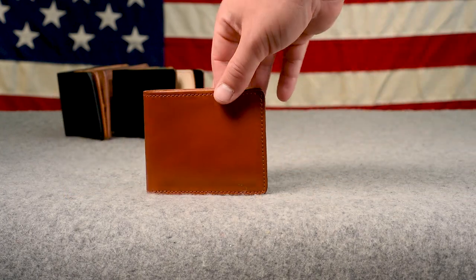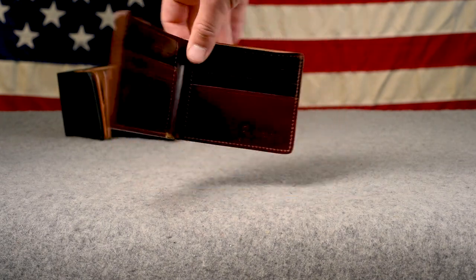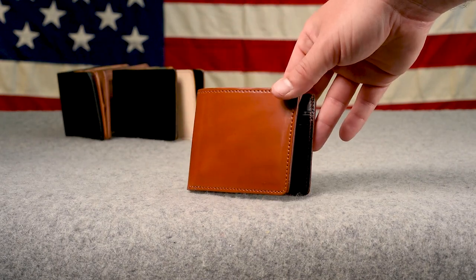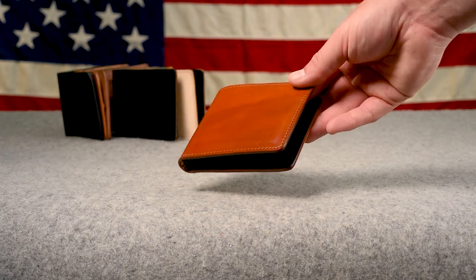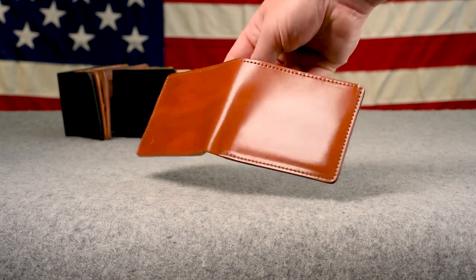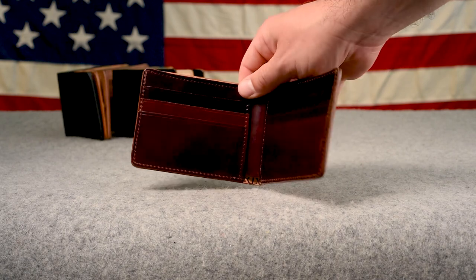Here's another limited edition wallet — an amaretto shell cordovan with color number 8 shell cordovan Johnny the Fox. We did a limited run of these and I believe there's one left. The amaretto shell is my favorite color; I just love this vibrant orange tan. And I think the color 8 shell on the inside is a really nice complement to that.